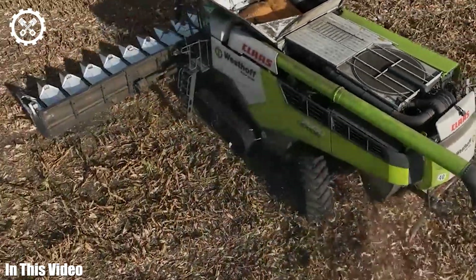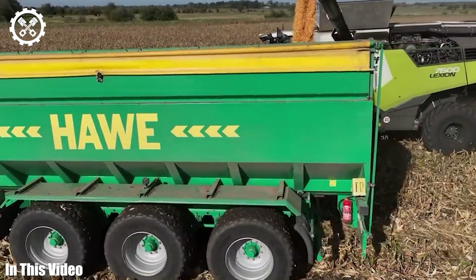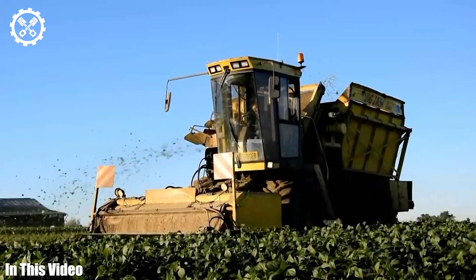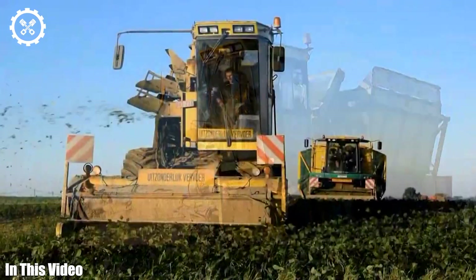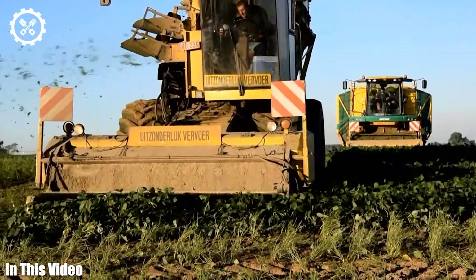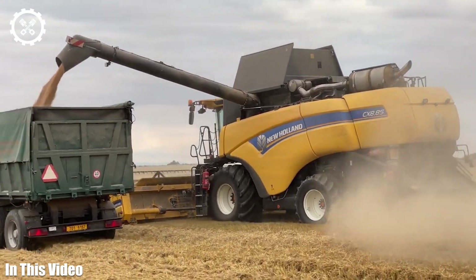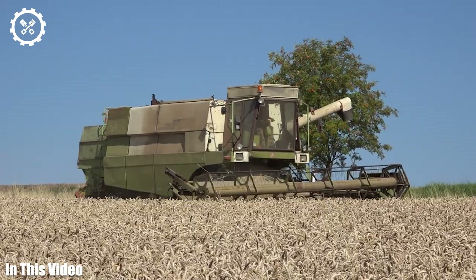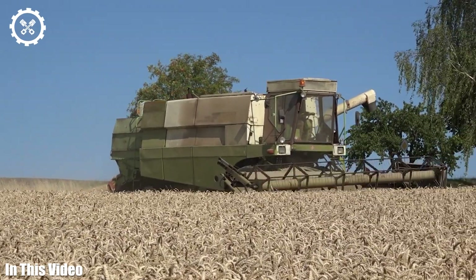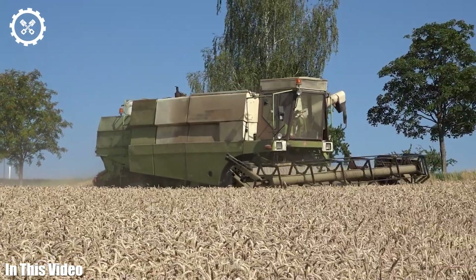Greetings, viewers, and join us as we embark on a quest to uncover the unsung heroes of the farming world, the machines that work tirelessly behind the scenes. Today, we'll unravel the intricate web of technology and mechanics that power modern agriculture. From the precision-guided implements that ensure every seed is planted with care to the cutting-edge combines that harvest acres of crops in record time, we'll journey through the evolution of these incredible machines and their indispensable role in feeding the world.